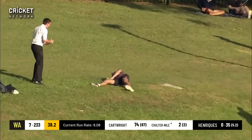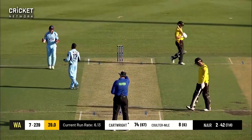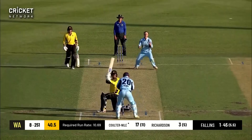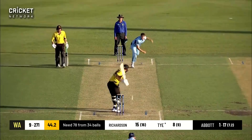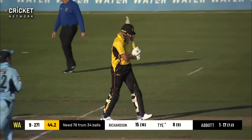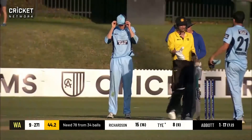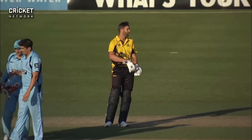The run rate required is 10 an over. A big shout for LBW — that is as plumb as you'd like to see! And he's bowled — the second wicket for Fallon's, who bowls him to finish things for the New South Wales Blues. Well deserved — Sean Abbott gets his second wicket, having bowled a beautiful spell to kick off the innings. He comes up with the final wicket and he deserves that.